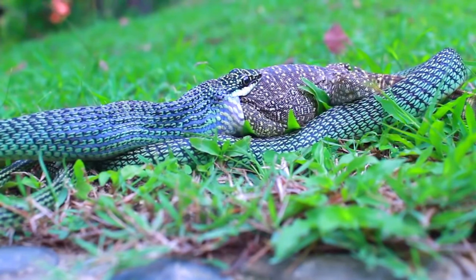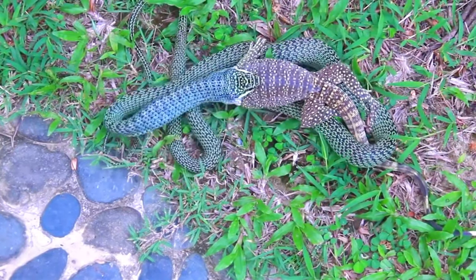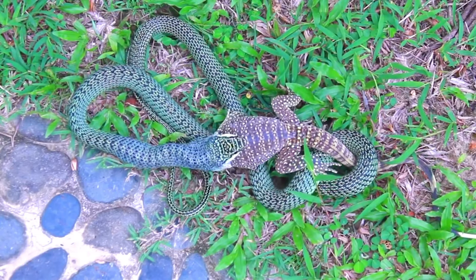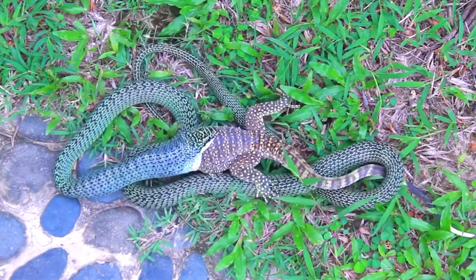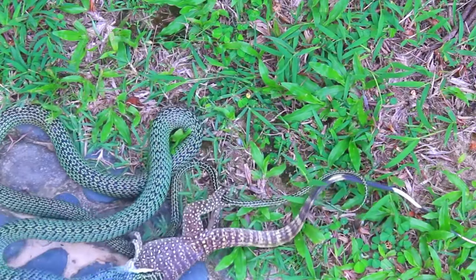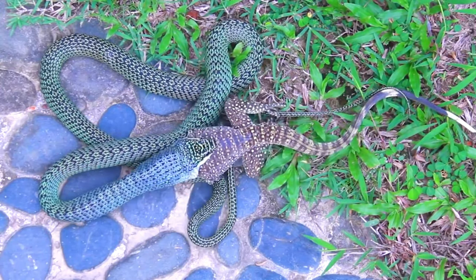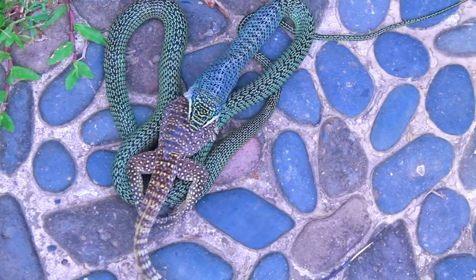They eat a variety of prey items in addition to these lizards — other kinds of lizards, apparently rodents, and even other kinds of snakes, although I have not seen that personally. I have seen one enter a nest quite high up in a tree and clearly swallow either hatchlings or eggs, though I suspect it was young birds being taken from that nest.